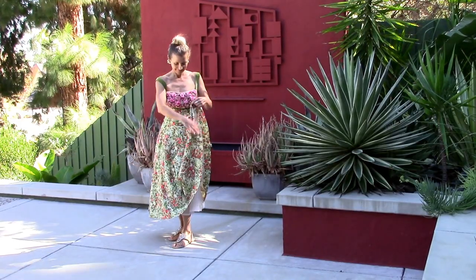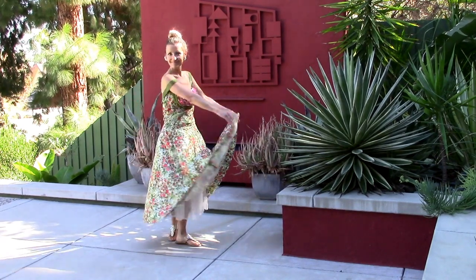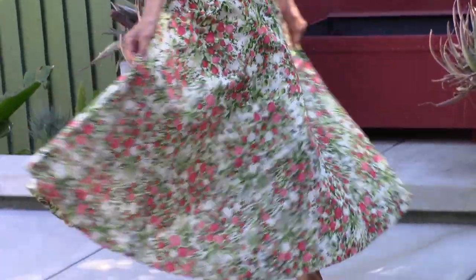This one has a built-in petticoat as a lining for the dress to make your waist look small and make sure that you are the belle of the ball. Come on back!